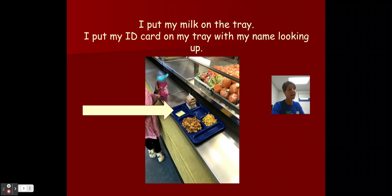Then once I have my tray, I put my milk down on the tray and I put my ID card on the tray with the name part looking up. Remember the part with your name and the words — that's what Ms. Tammy and Ms. Carrie need to scan your card.